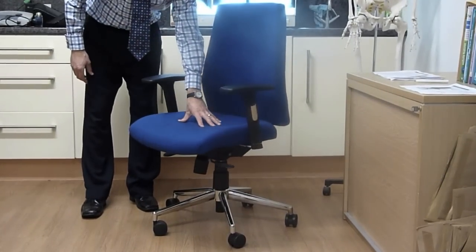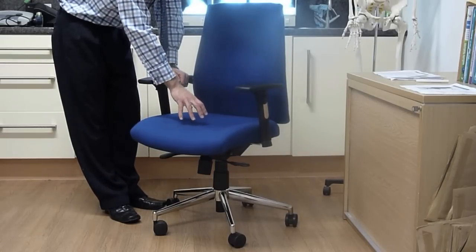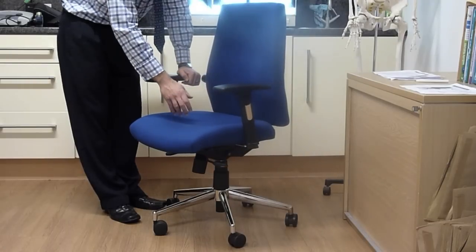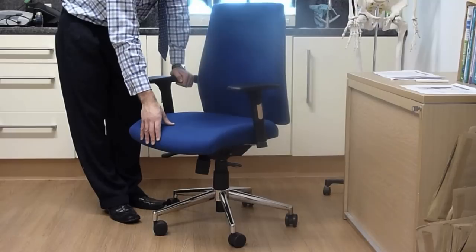The cushion on the seat is contoured to hold the pelvis in the correct position for longer, making it easier for the user to maintain a better posture. All the cushions are rounded with rounded edges on the seat to improve circulation in the pelvis and lower limbs.